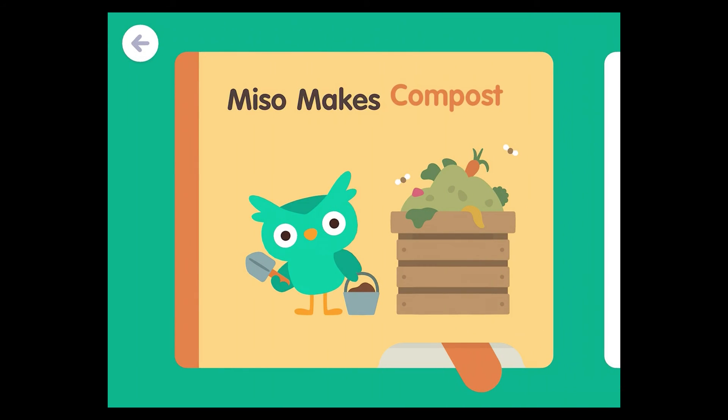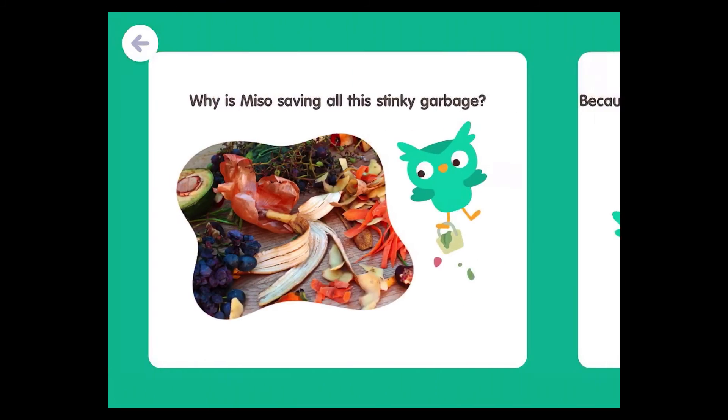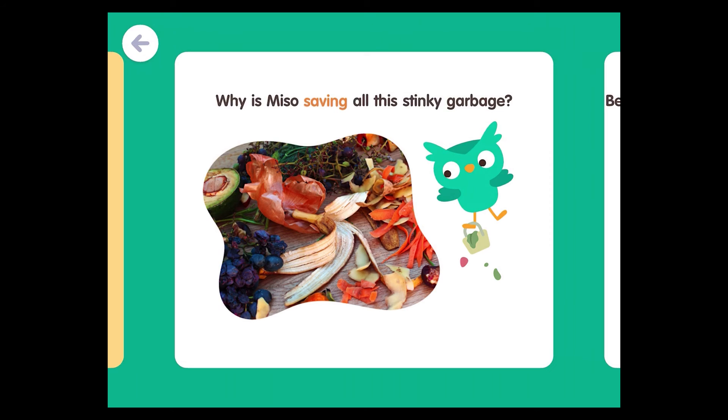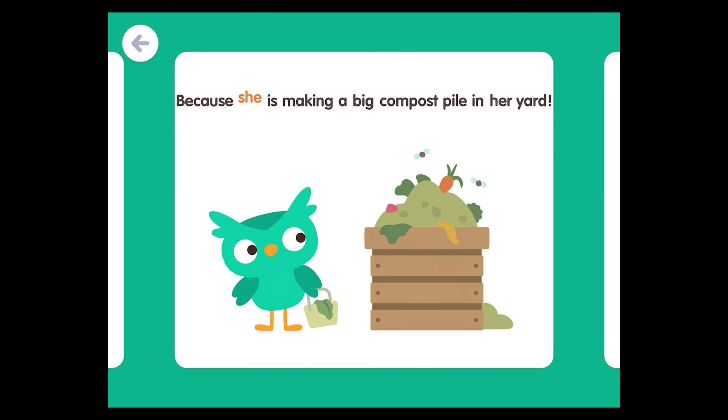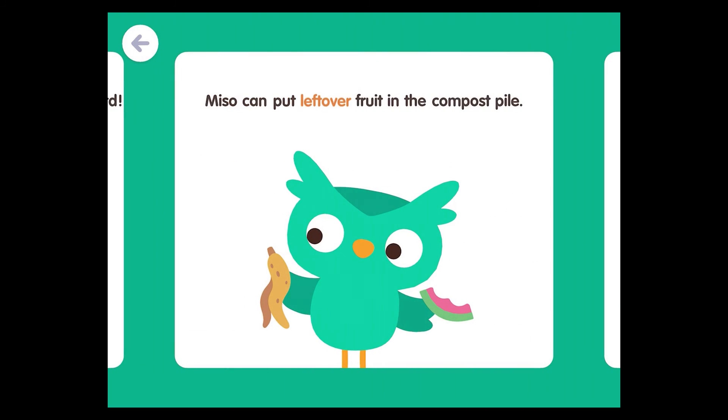Miso makes compost in a pile in her yard. Miso can put leftover fruit in the compost pile.